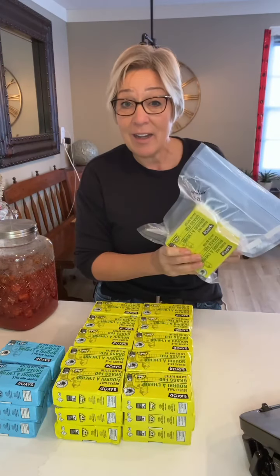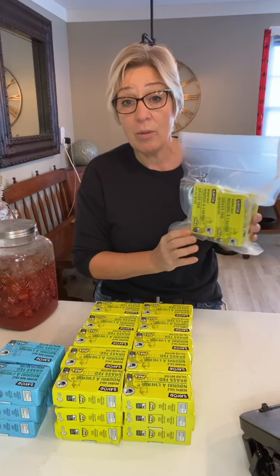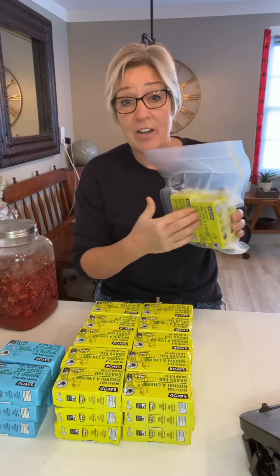So if you find something that you can store and it's on sale, and you've got room in your freezer and room in your budget, just realize that long-term, as long as it's something you're going to be using, that's going to save you money. All right, have a great day — talk to you guys soon.